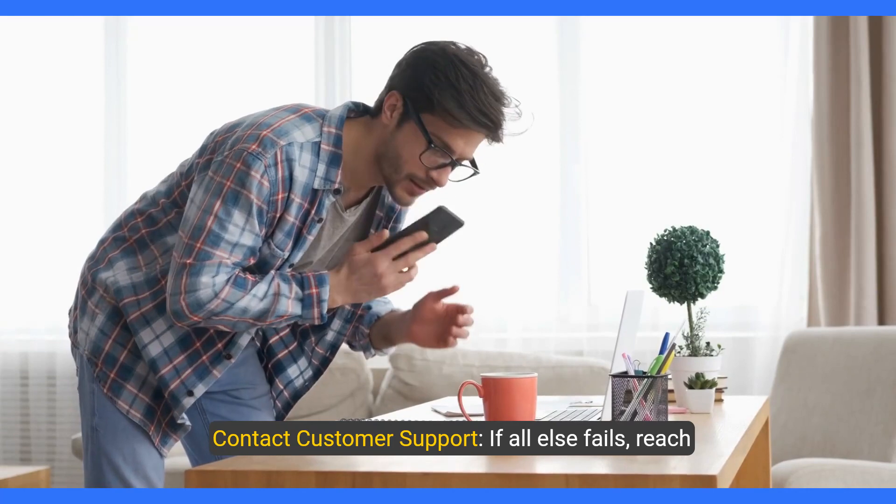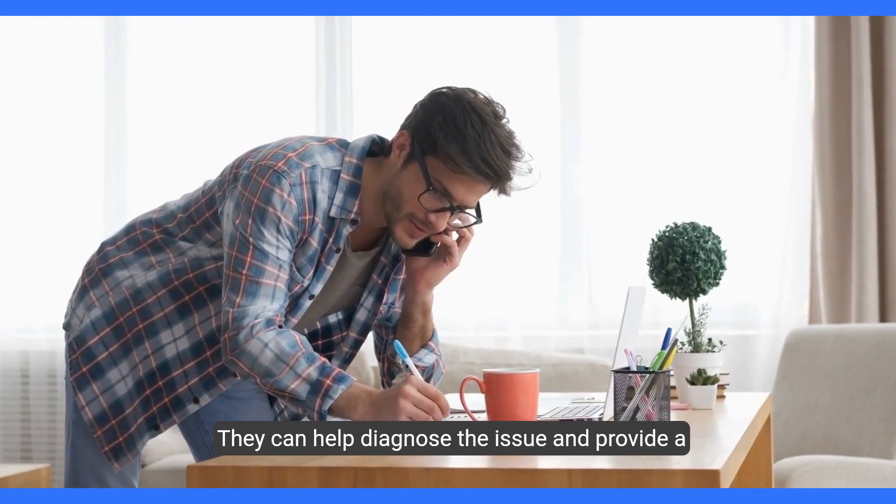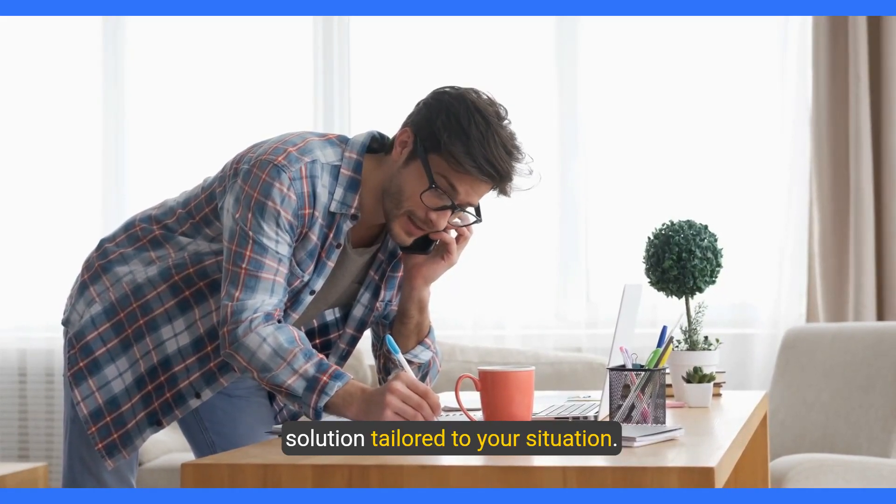Five, contact customer support. If all else fails, reach out to MTN customer support for further assistance. They can help diagnose the issue and provide a solution tailored to your situation.